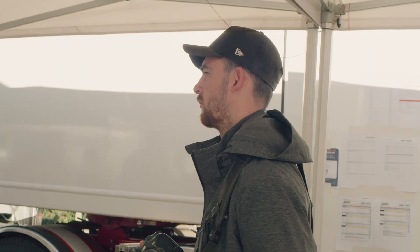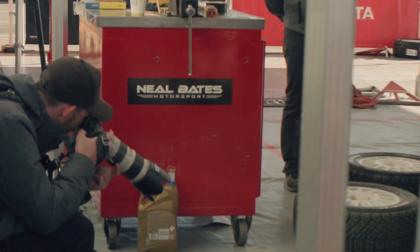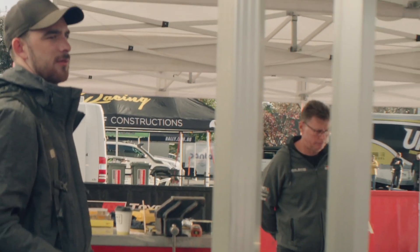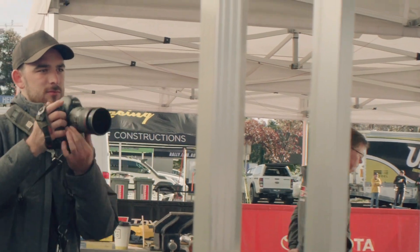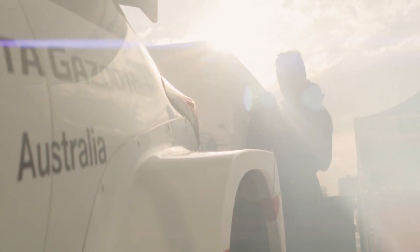For me this event is where my photography career all started, as a spectator out in the forest in 2015, and we have come back since. It is also a special rally because it is the introduction of the new Toyota GR Yaris R4 rally cars.